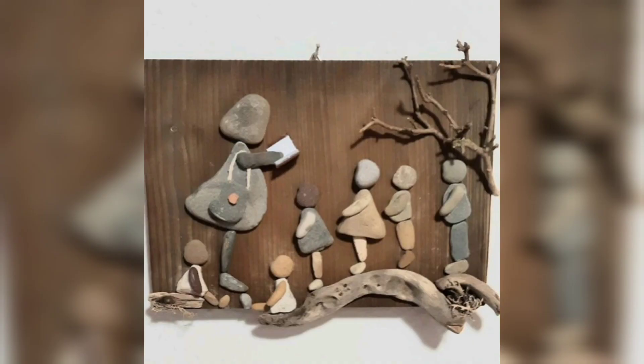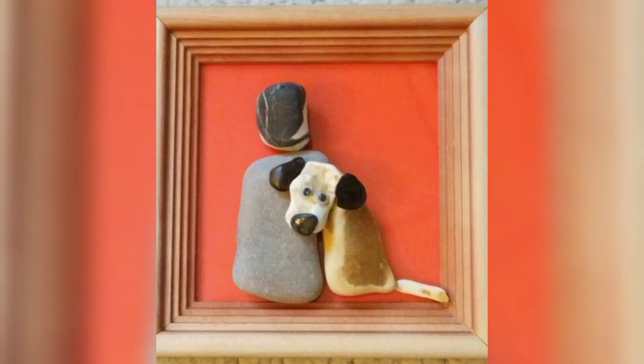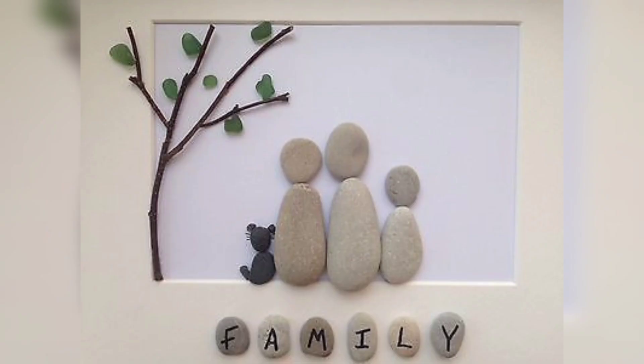You are watching a teacher and students made with stones. You are watching some frogs made with stone art. You are watching a boy and his dog frame made with stone art. You are watching another stone art frame. You are watching a family and their cat.